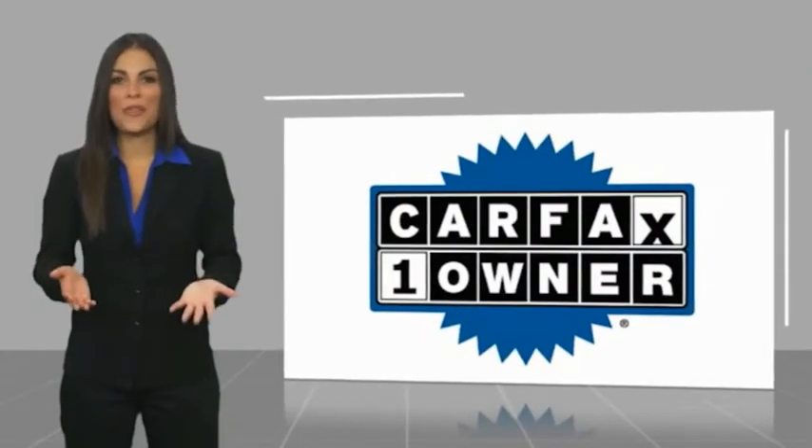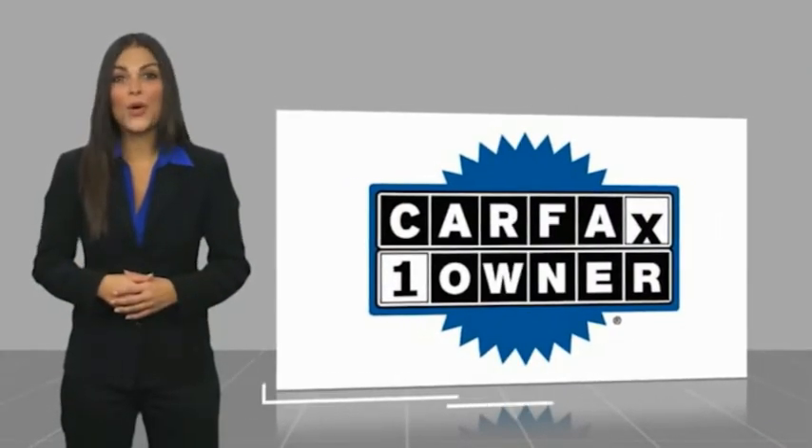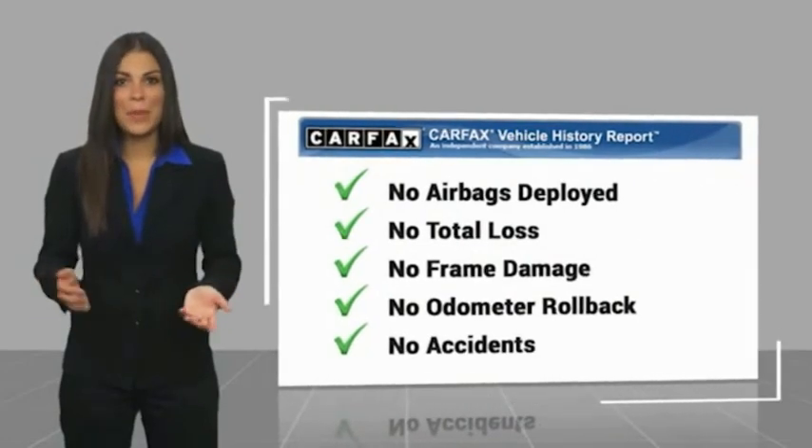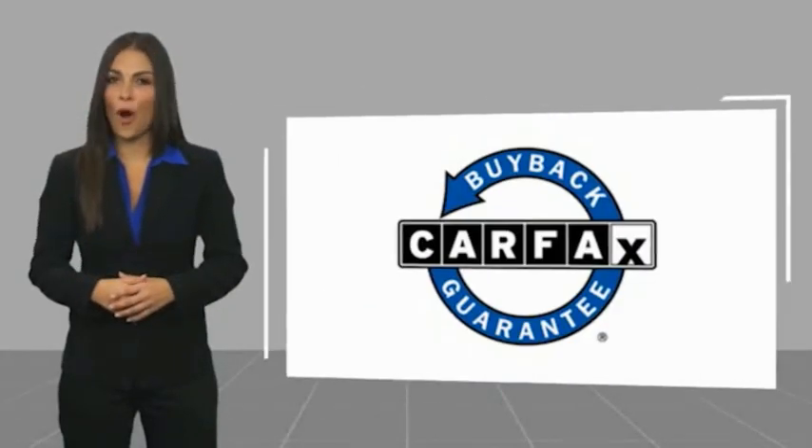This is a one-owner vehicle with a Carfax Vehicle History Report. Be sure to find a complimentary copy of this report online or contact the dealership, as this vehicle qualifies for the Carfax Vehicle History Report.